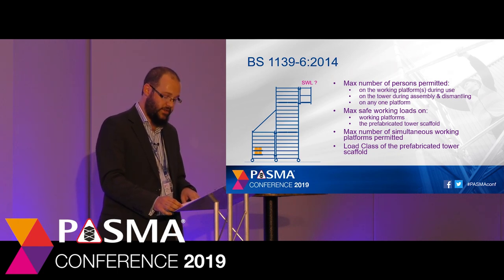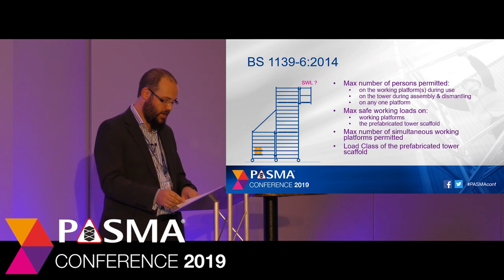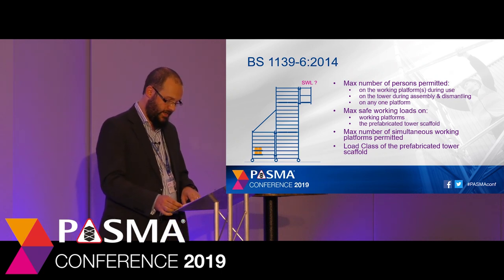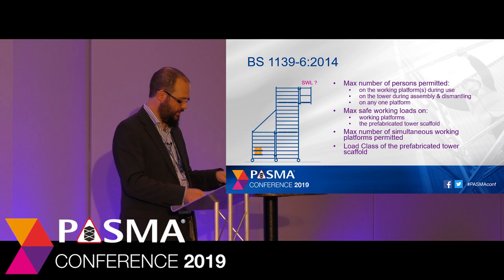For example, a platform unit might be rated at 200kg safe working load, but if it's being used as the cantilever platform in a cantilever tower, then this load might need to be reduced. It's also possible that due to the complexity of the configuration, a prefabricated tower scaffold could be assembled on site for use by others who would need to be aware of the loading capacity as well. It's therefore vital that safety critical information is shown at the bottom of the tower. BS 1139-6 requires prefabricated tower scaffolds to be marked at or near the base with information such as the number of simultaneous working platforms, number of persons permitted on the tower during assembly and use, and the safe working load on the platform.